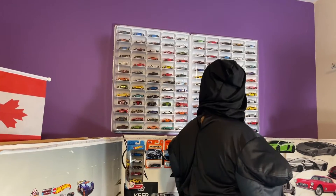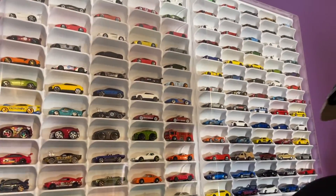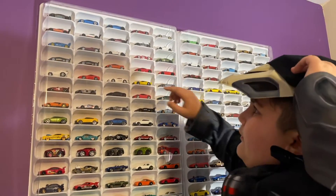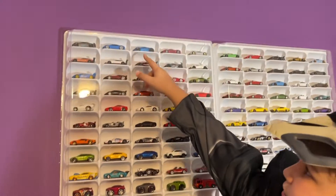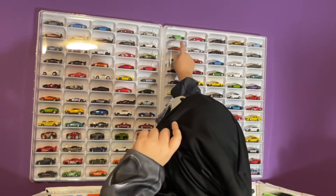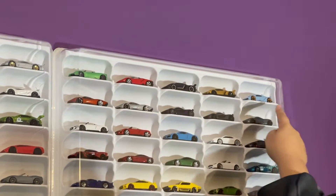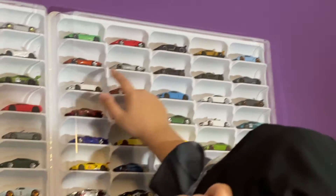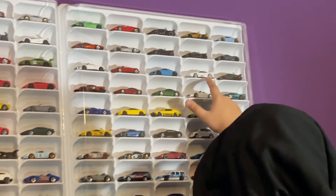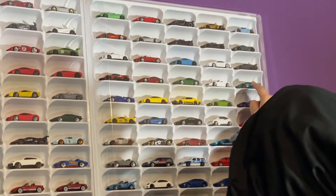We got all the cars — all the exotic cars, Nissan, whatever. On the first row we got Bugattis, then a Ferrari, then Mercedes. We continue with Bugatti, then a Lamborghini section, then a McLaren line, then Audi.